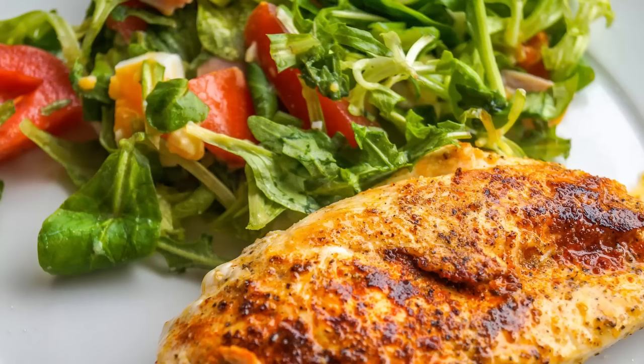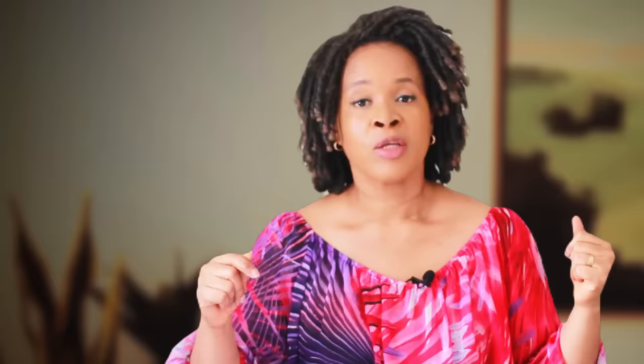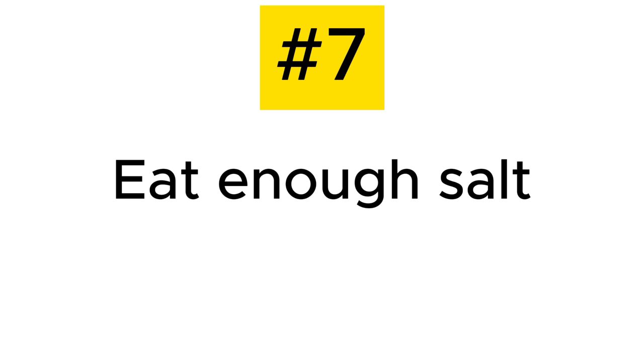And if you're eating a diet that's low in starchy foods like rice, potatoes, and bread — a low-carbohydrate diet — you might actually need to eat more salt. That's the way I eat most of the time, and I find that if I don't get enough salt I have very bad leg cramps. So I sometimes put a few pinches of salt in my morning coffee. So that's tip number seven: make sure you're eating enough salt.